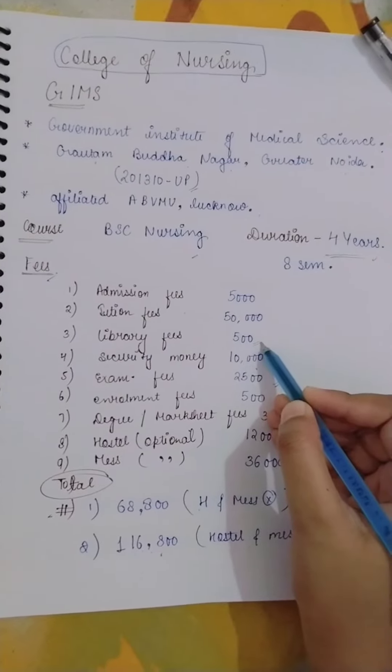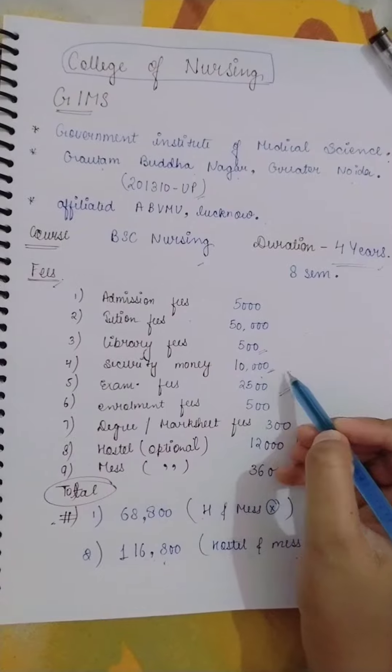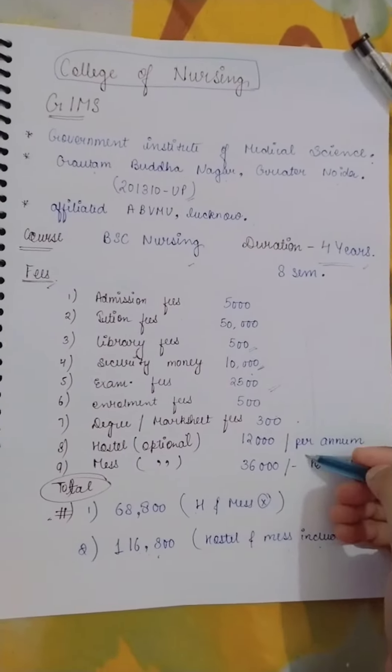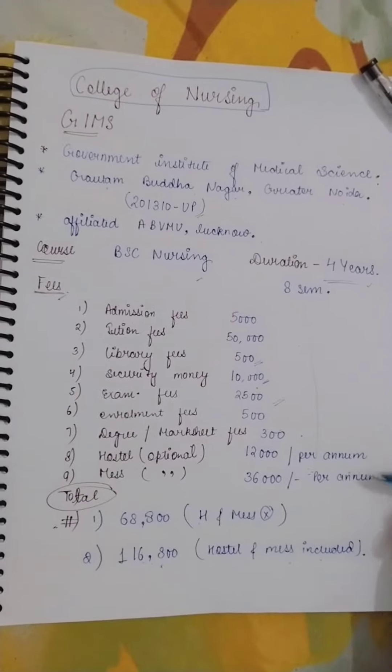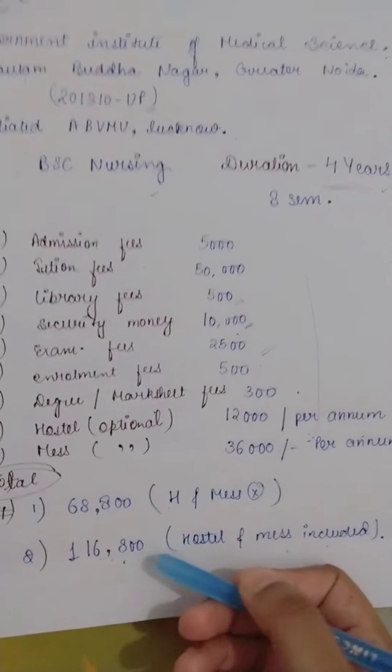I will tell you that library fees and security money are added here, whereas in other colleges you pay those separately. Enrollment fees and marksheet fees are things shown in our college's fee structure. That is why our fees structure differs by only around ₹10,000 to ₹15,000 compared to other colleges.